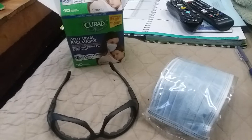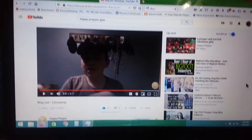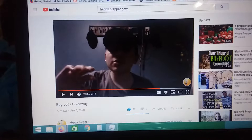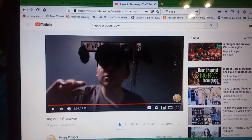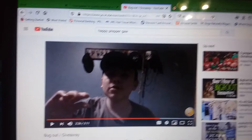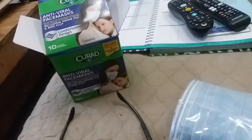Hello everyone, this is my video response to Happy Prepper. He is doing a giveaway where he wants you to do a video response to win some playing cards from Praxis Prepper, and he wants you to say what you believe should be in your bug out bag that other people may not realize they should have. So this right here is my VR to Happy Prepper.